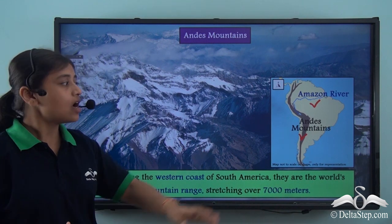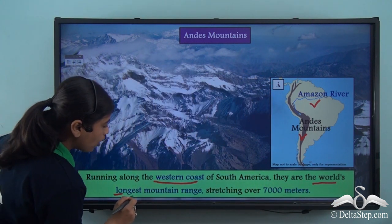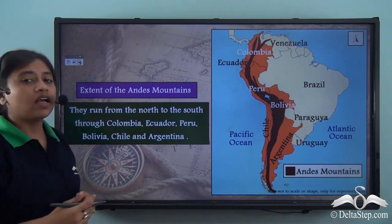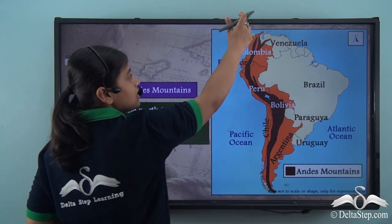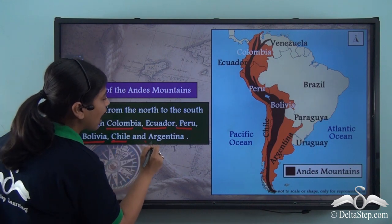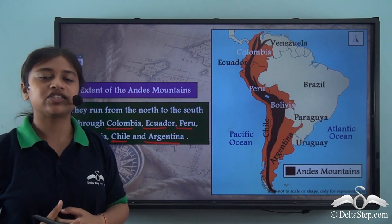The Andes mountains run along the western coast of South America and are the world's longest mountain range, stretching over 7,000 kilometers. The Andes mountains extend from the very north to the very south of the continent, crossing over 6 countries: Colombia, Ecuador, Peru, Bolivia, Chile, and Argentina. Crossing over these 6 countries, the Andes mountain range covers almost the entire western coastal region of the continent.